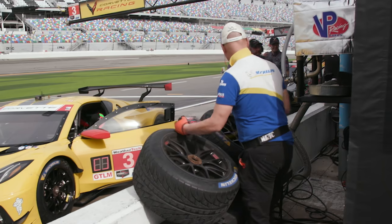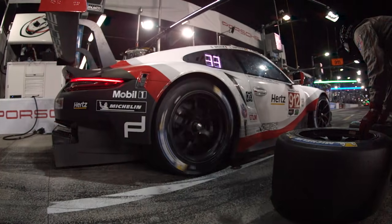Michelin is also very good at keeping secrets, like the different highly confidential GTLM tires they make for each GTLM manufacturer.